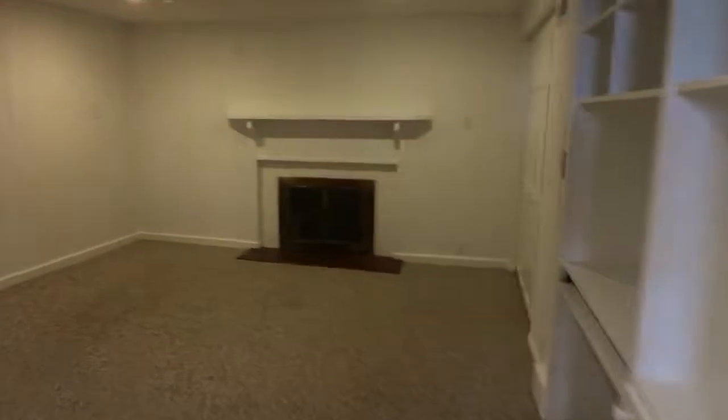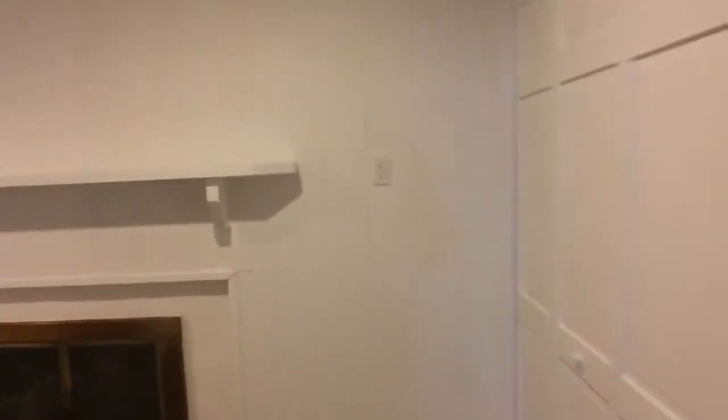Laundry. Garage. We've got some storage right here, I believe. The furnace.